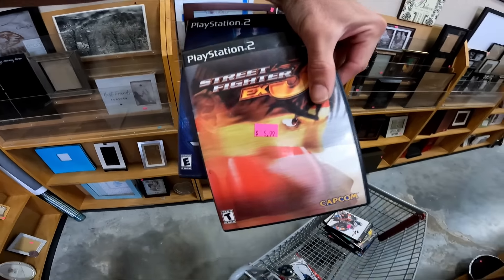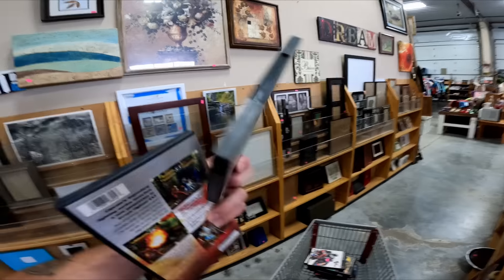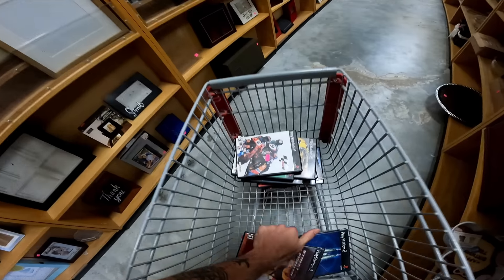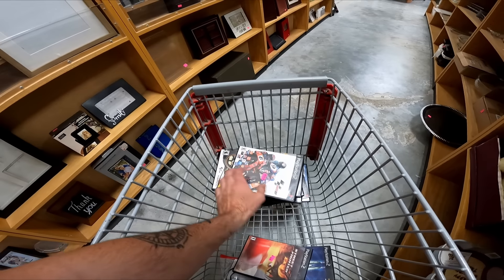I'm getting Street Fighter FX, which goes for like $25, and this Gradius game goes for like $30 to $35 — so for $6 apiece they're worth it. These other ones go for like between $10 and $15 apiece, so maybe on half-off day I'll get them, but for now at $6 I'm gonna put them back.